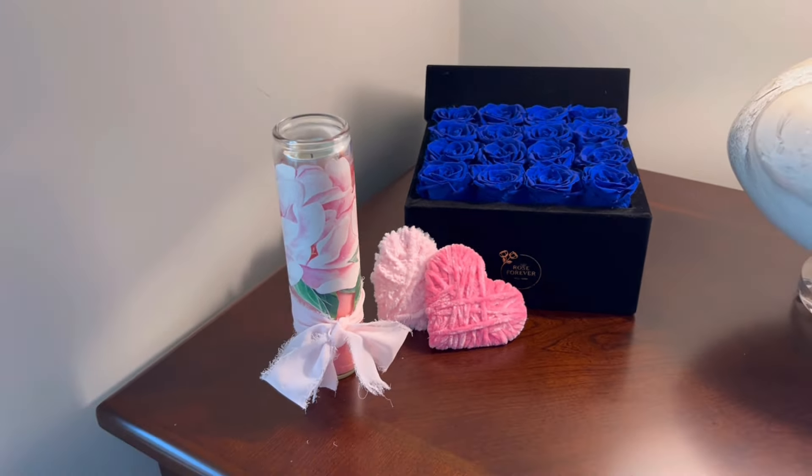Here you can see just one example of how I've used the lovely pink peony blossoms to decorate one of the Dollar Tree pillar candles. Coupling that with two of the yarn-wrapped hearts really makes a lovely grouping.